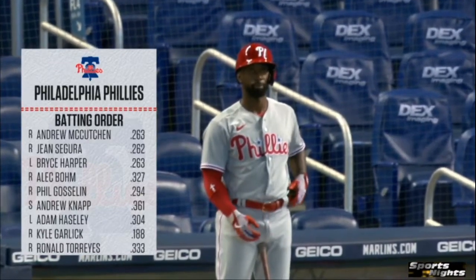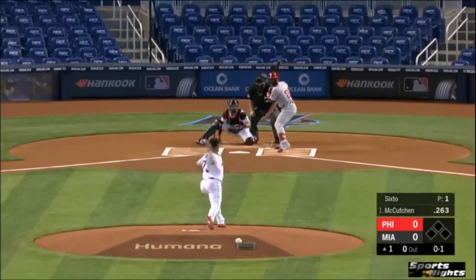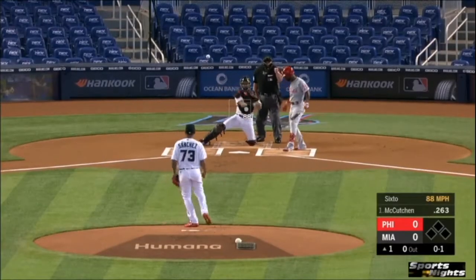Bryce Harper in right, Alec Bohm against the team that signed him, making his fifth start. We haven't seen anything yet — that's what's been happening through twenty-five innings. This is a young man who is not backing down.